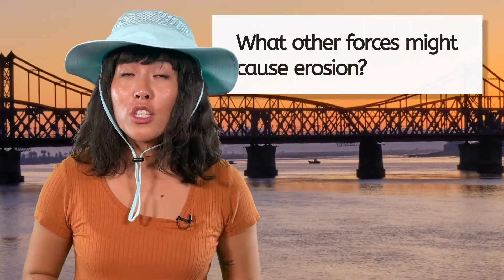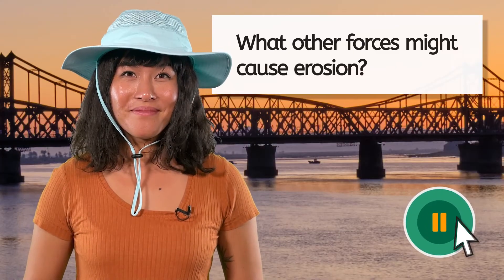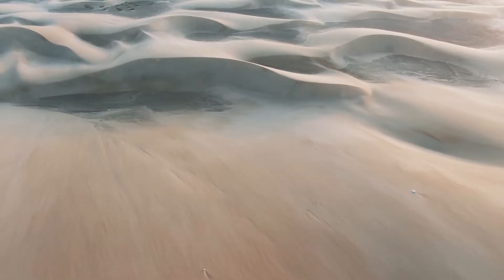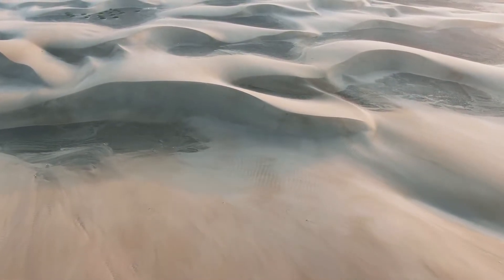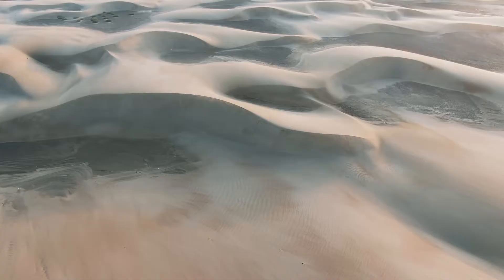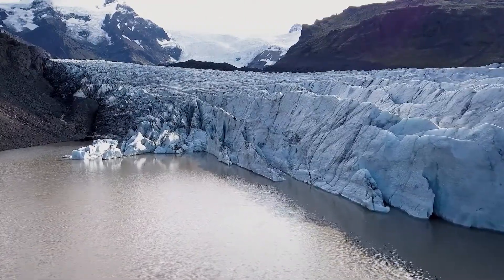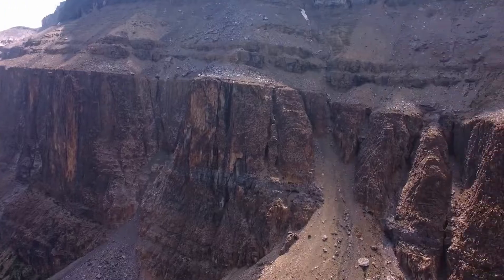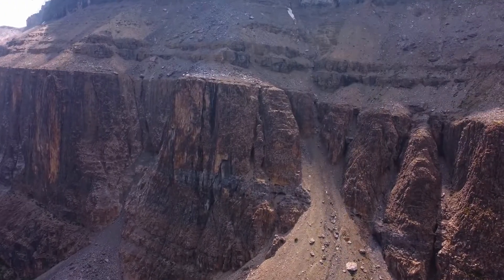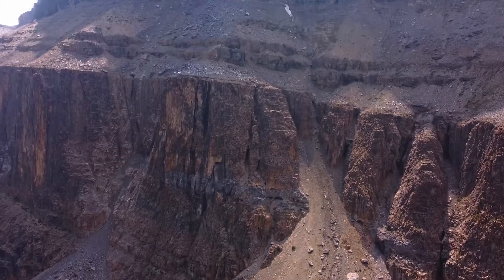But water isn't the only delivery method nature uses. What other forces might cause erosion? Pause here and record your ideas in your notes. Wind is another powerful force of erosion. In deserts, wind sweeps up small particles like sand and dust, creating features like sand dunes. In icy landscapes, glaciers act as colossal movers, slowly carving valleys and shaping mountains. And then there's gravity — it pulls rocks downhill, causing landslides and rock falls in steep areas.